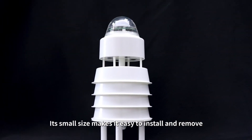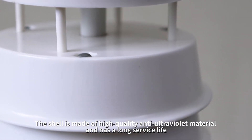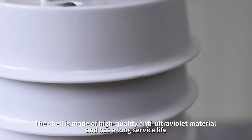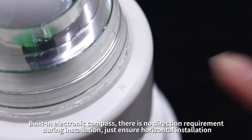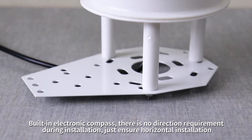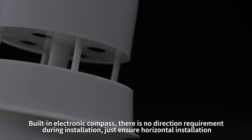Its small size makes it easy to install and remove. The shell is made of high-quality anti-ultraviolet material and has a long service life. Built-in electronic compass means there is no direction requirement during installation — just ensure horizontal installation.